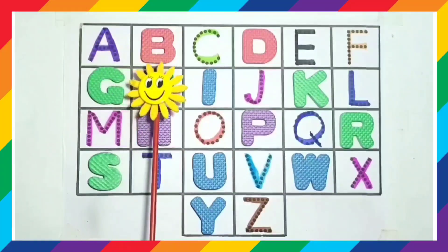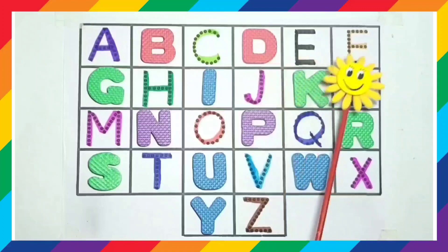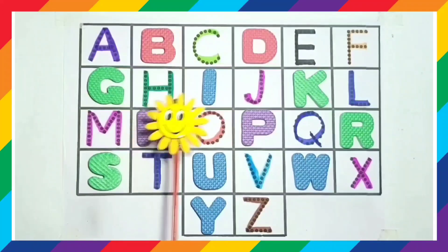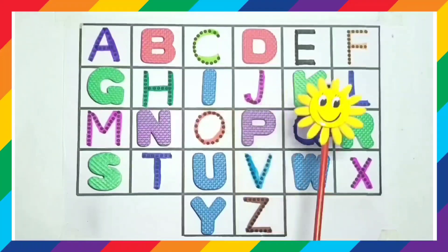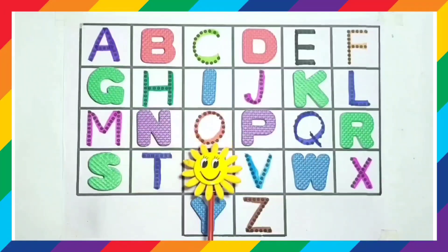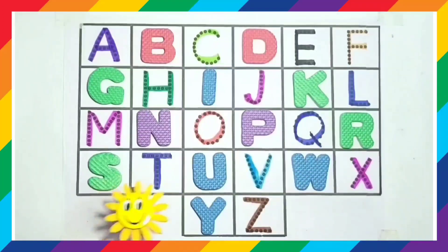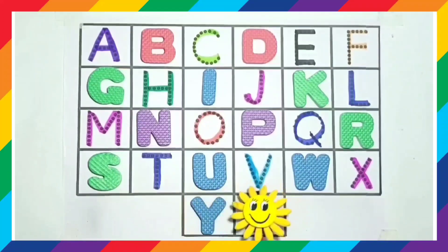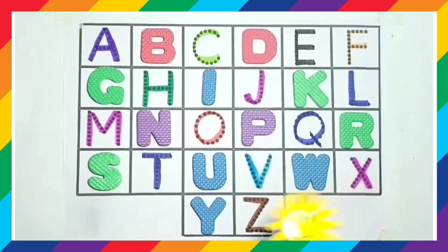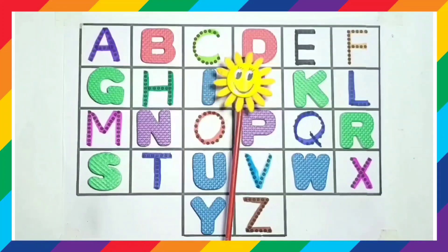A, B, C, D, E, F, G, H, I, J, K, L, M, N, O, P, Q, R, S, T, U, V, W, X, Y, and Z. Next video. Bye!